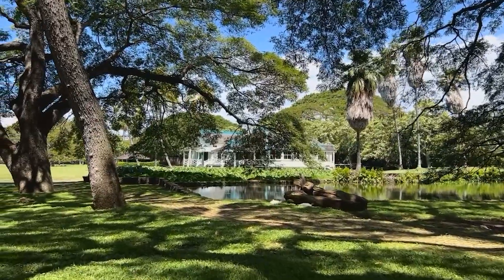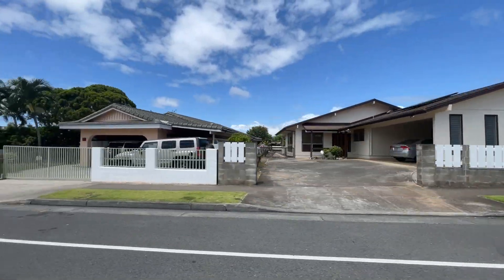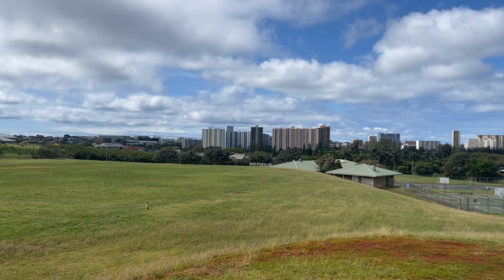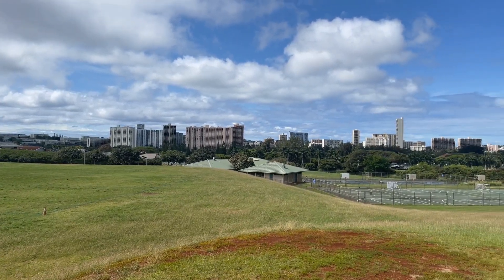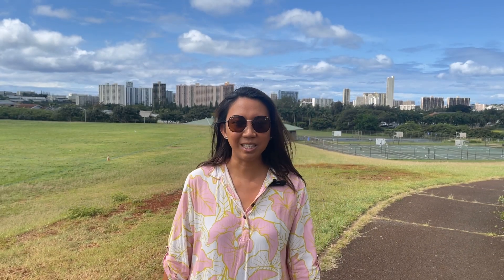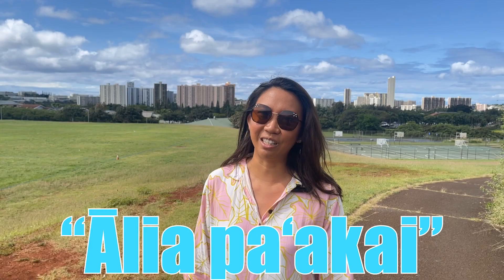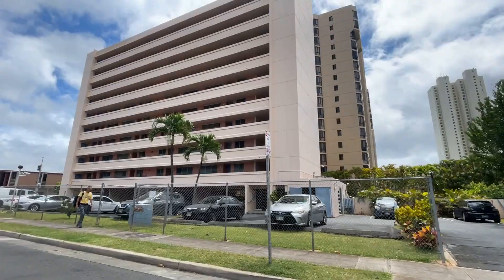Moanalua is a suburban community that provides easy access to the freeway heading both east and westbound. These neighborhoods are also just a five to ten minute drive to the airport for those who love traveling. Salt Lake was once an empty crater known as Alia Kaakai, but now it's turned into a charming neighborhood with a good mix of commercial and residential properties.